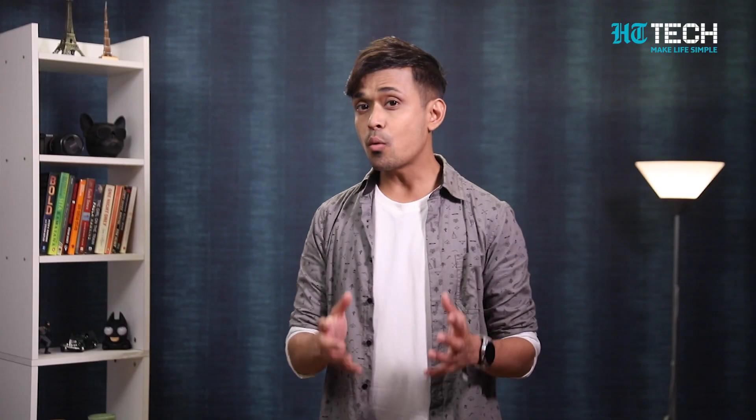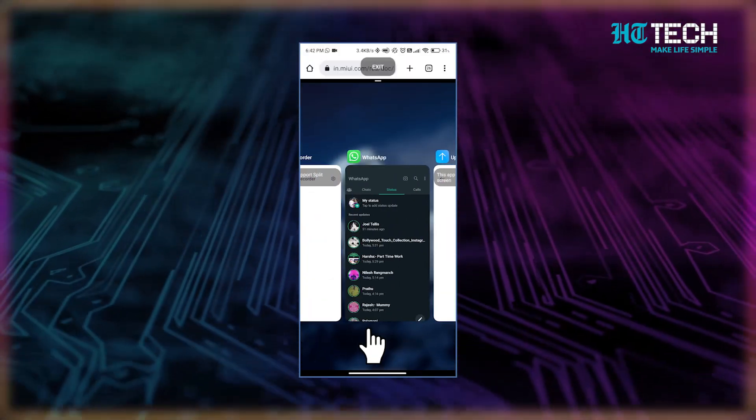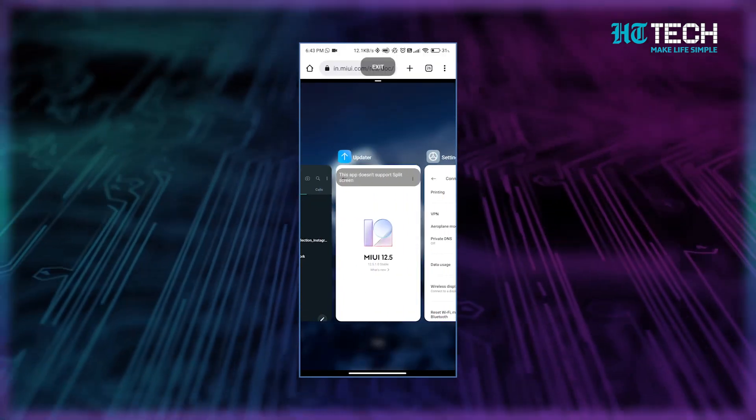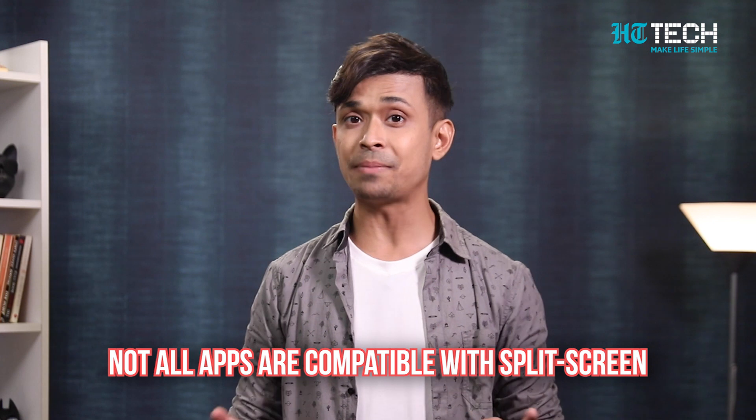Split screen: if you're one of those people who always have multiple apps open at the same time on your phone, then this feature is for you. With the latest Android feature, you can now easily use a split screen, which is a great way to multitask. First, swipe up on your phone to bring up your app tray. Then tap on the menu button and select split screen. Now you'll be able to choose another app to open alongside the one you already have open. It's worth noting that not all apps are compatible with split screen, but most popular ones are.